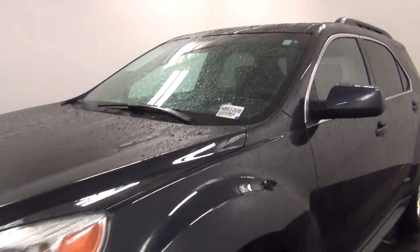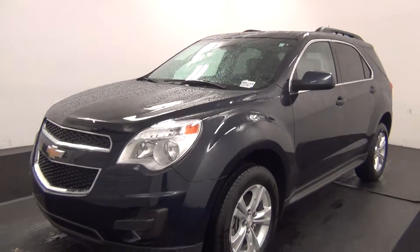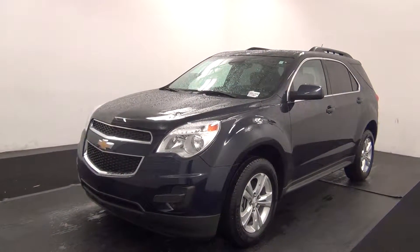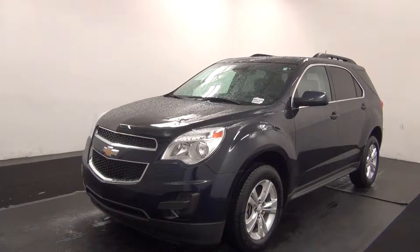Welcome. Today we are going to walk around a 2015 Chevy Equinox, stock number AB51008.